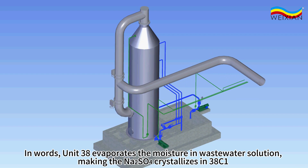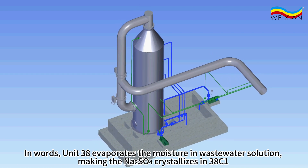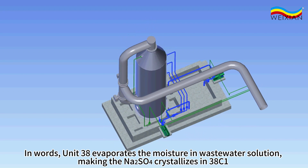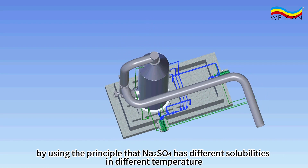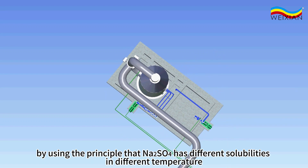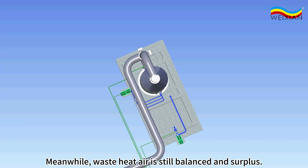In summary, Unit 38 evaporates the moisture in wastewater solution, making the sodium sulfate crystallize in 38C1, by using the principle that sodium sulfate has different solubilities at different temperatures. Meanwhile, the waste heat air supply remains balanced and surplus.